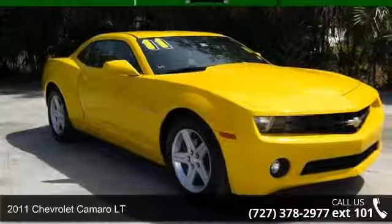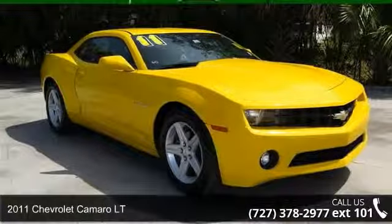Presenting the 2011 Chevrolet Camaro LT — this may be the set of wheels you've been looking for.